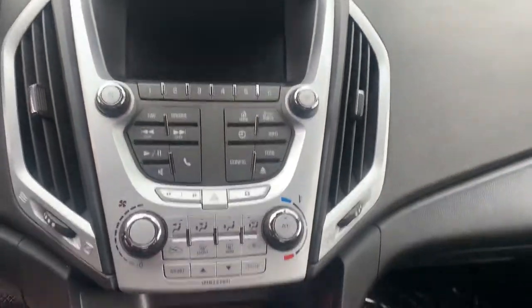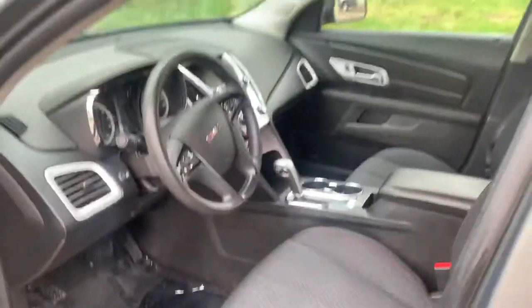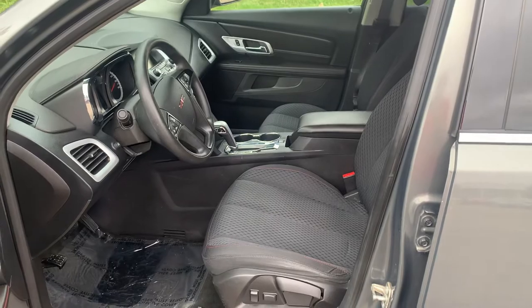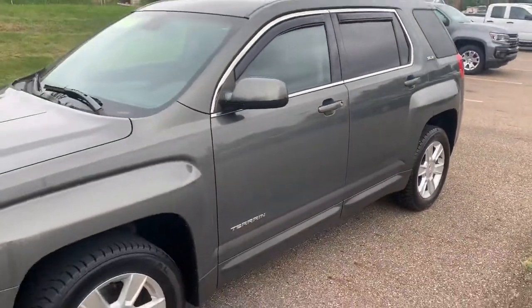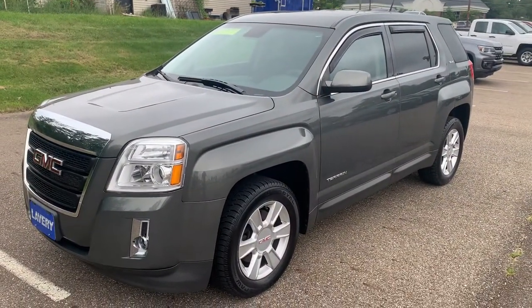Step over here where your climate control and everything is for you. I look forward to working with you, Mia. You can reach me at 330-680-3039. Again, Kyle from Lavery Automotive, 330-680-3039. Look forward to talking to you soon. Thank you.